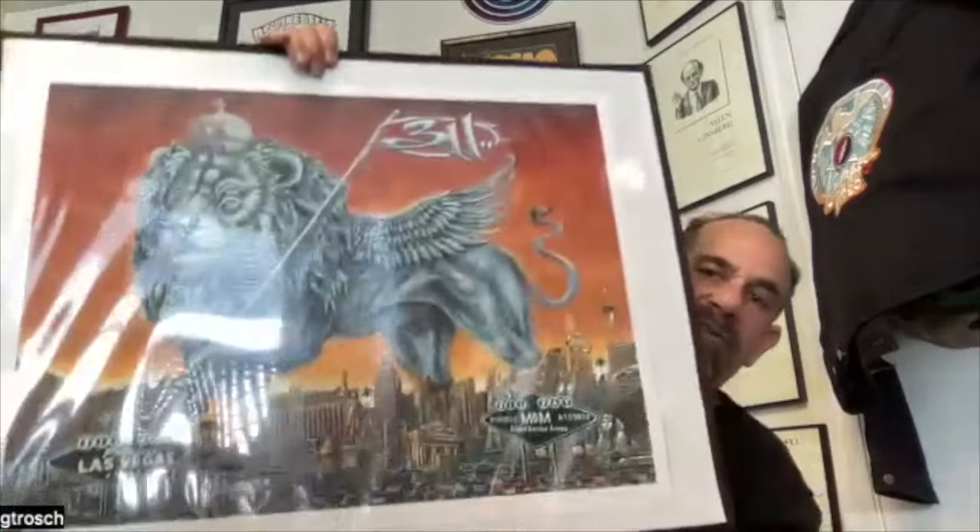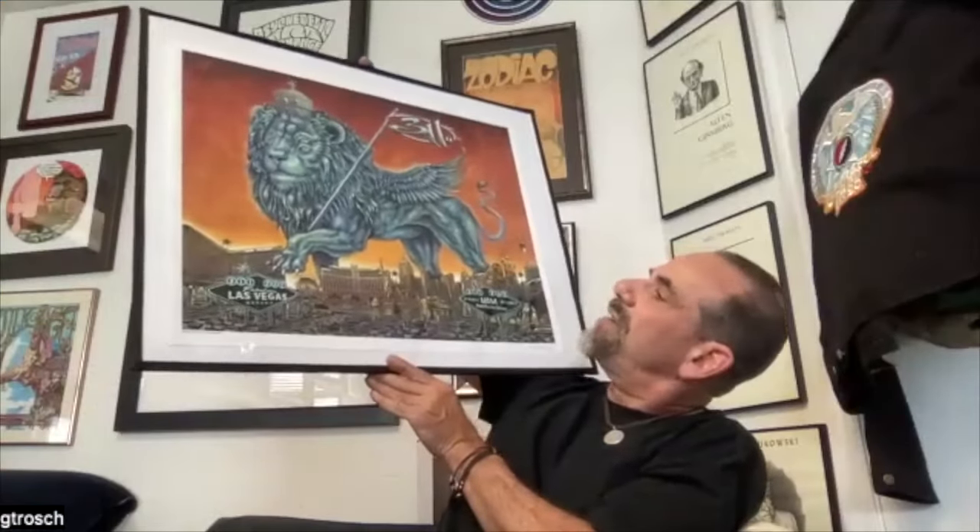Here's something more representative of Emek's current style — a standard Emek piece for the band 311. They're a bit of a cult band. One of the cool things about Emek is that he listens to the band's music, goes to bed, wakes up, and tries to create artwork based on the music and his dreaming. He also did a couple of parody pieces for Ween based on the 60s posters, which are ridiculous and great.